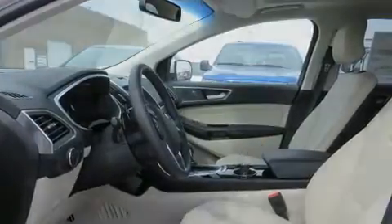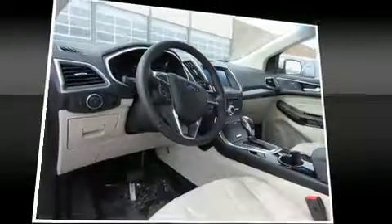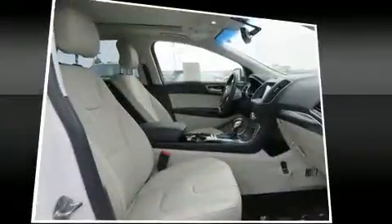A wealth of standard features means that you no longer have to sacrifice, like all-wheel drive, a tachometer, power front seats, speed-sensitive wipers, and remote keyless entry.